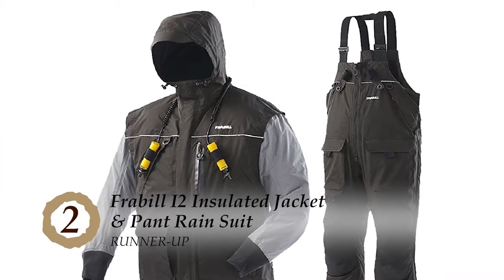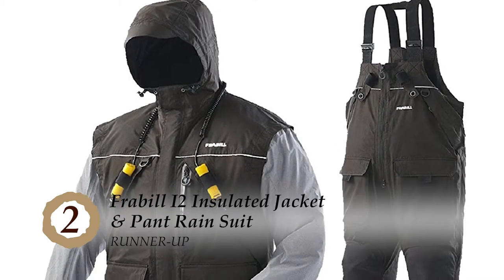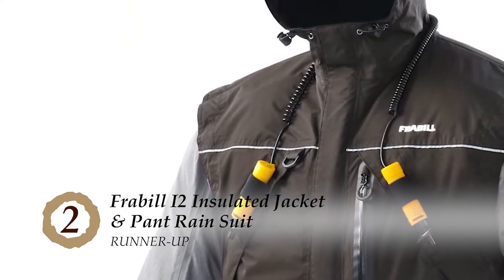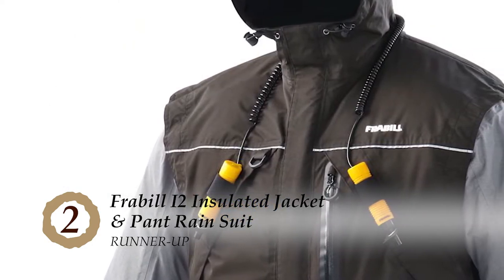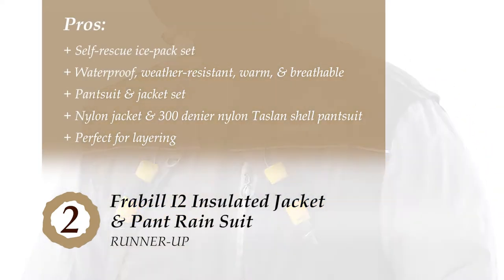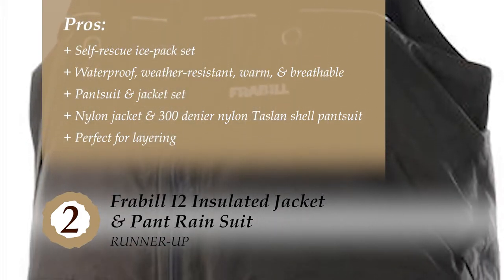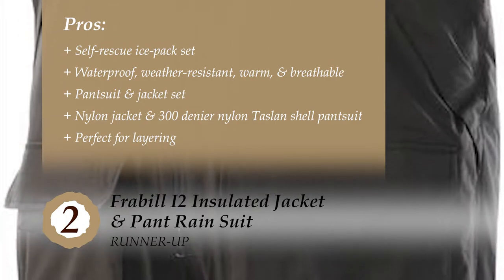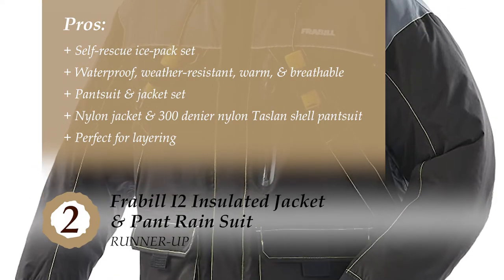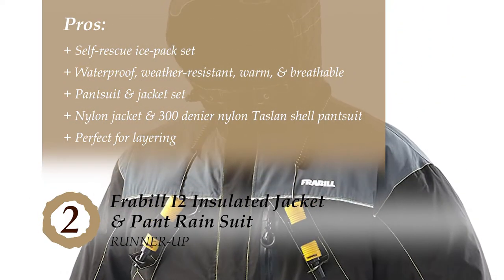Next, we have the runner-up: the Frabill i2 Insulated Jacket and Pant Rain Suit. Recent buyers were very appreciative of how comfortable and practical it was. It kept them warm in below 0°C temperatures and provided good insulation against water. Its pros are: it comes with a self-rescue ice pick set. It's waterproof, weather-resistant, warm, and breathable. It contains a pantsuit and separate jacket for ease of use. It's a nylon jacket and 300-denier nylon TAS land shell pantsuit, and this warm suit is perfect for layering for indoor and outdoor ice anglers.